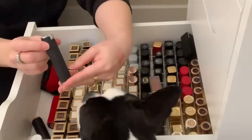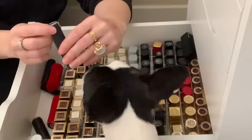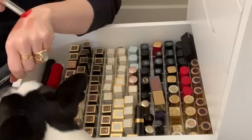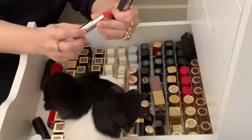Here is the Givenchy Le Rouge Liquid in Orange Plumetis — I'm going to declutter this. It's a weird liquid creamy product that comes out of a sponge tip, it's just a messy product, doesn't go on the lips easily. It's just really odd. The color is beautiful but I'm not a fan of this whole situation, so I'm getting rid of this.